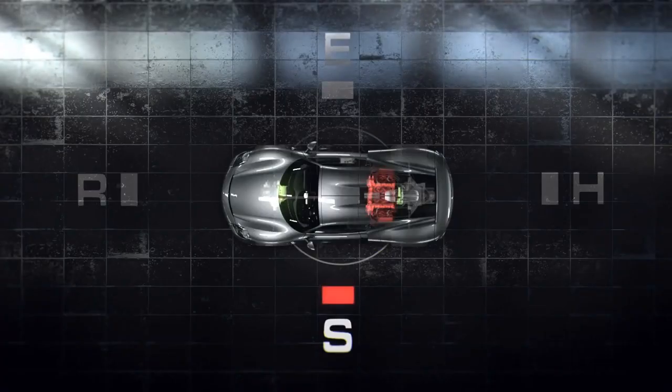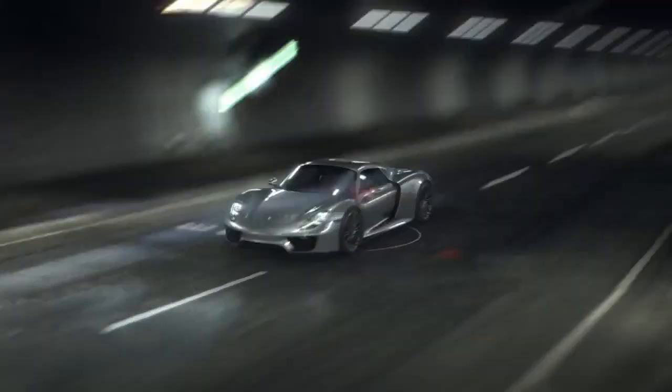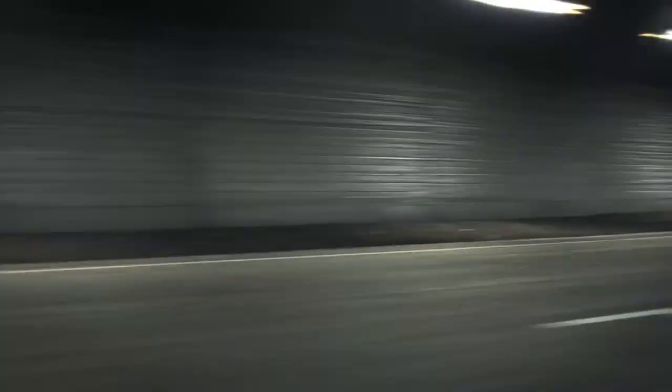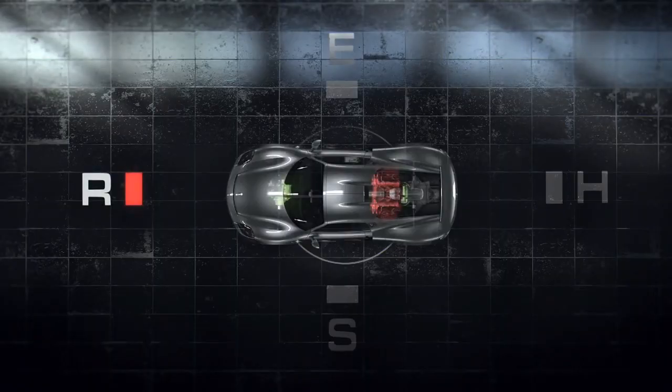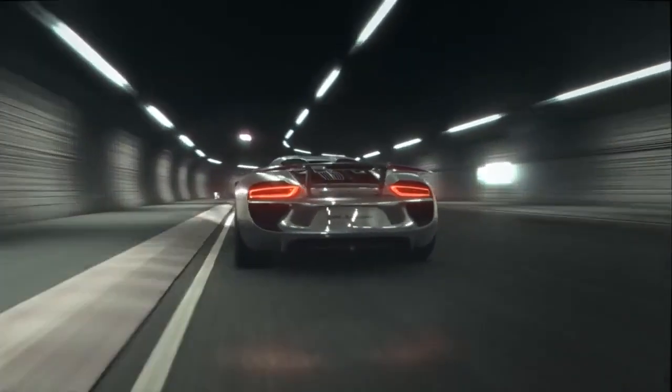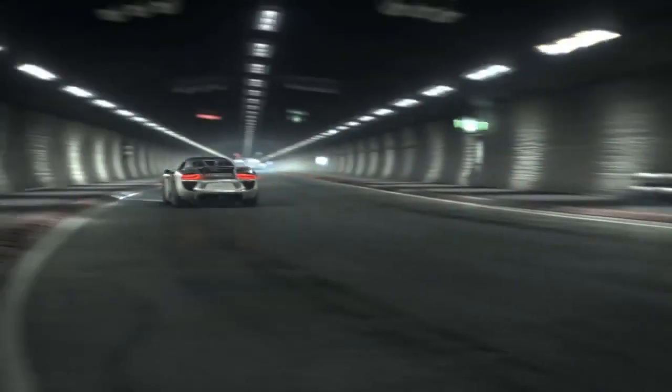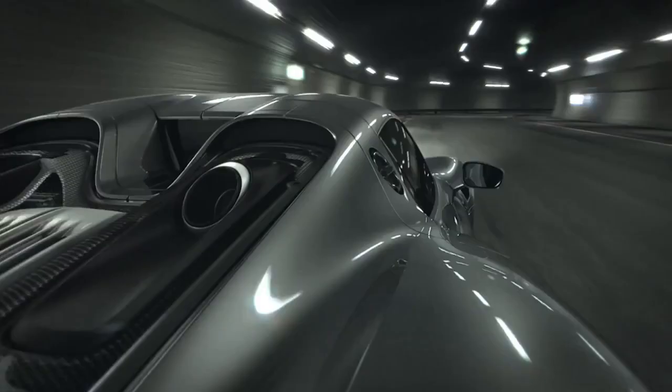In sport hybrid mode, the combustion engine operates continuously with the electric motors providing support in the form of electric boosting. In race hybrid mode, the boost performance of the electric motors is further increased. The hot lap configuration unleashes maximum performance.